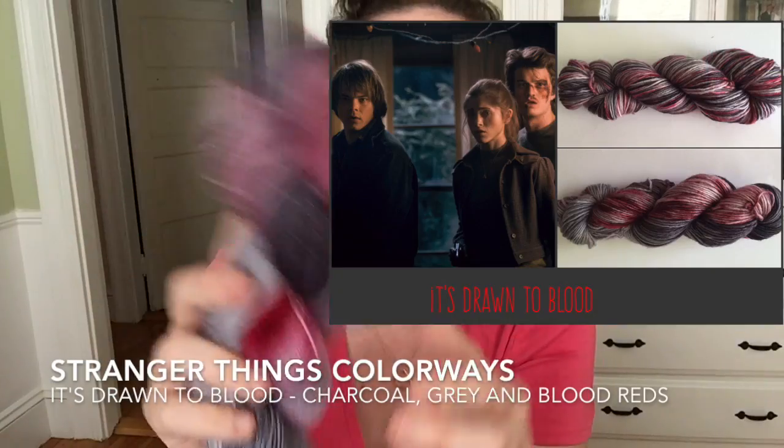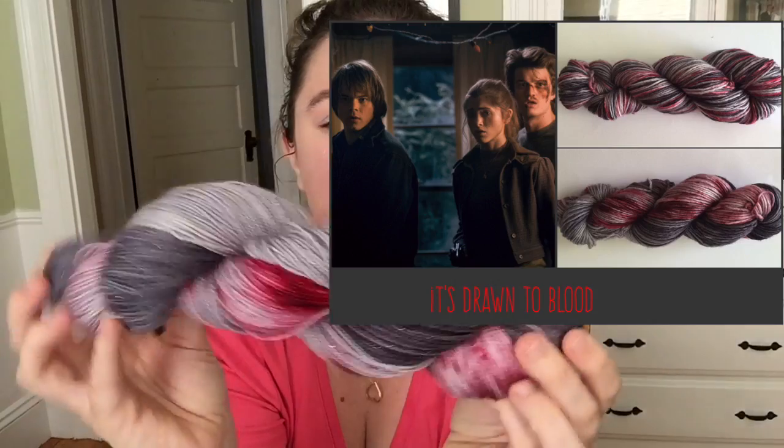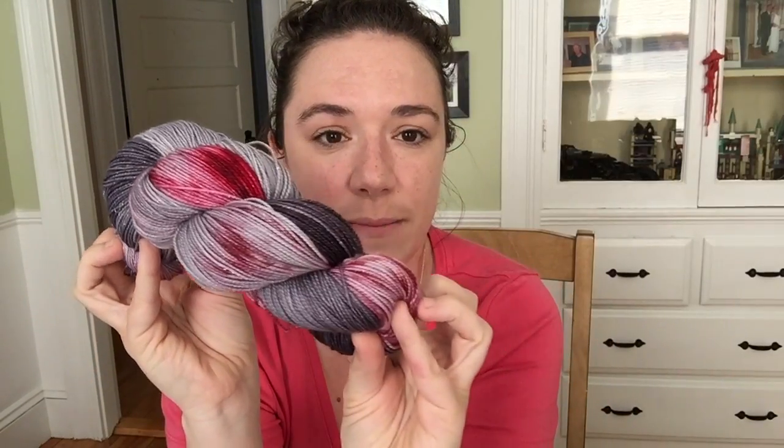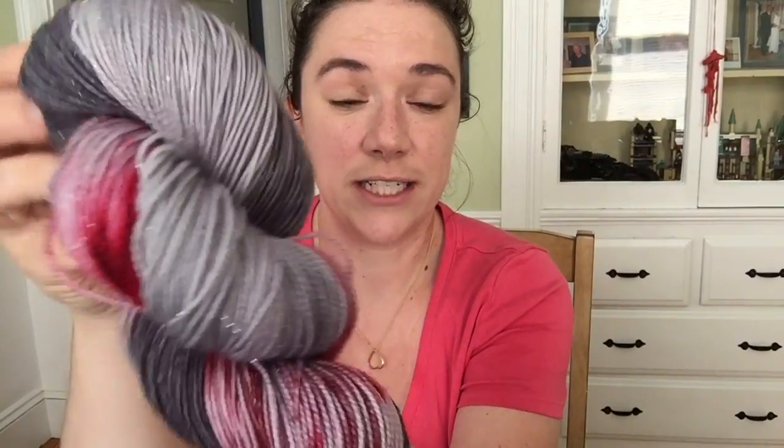This is a pooling colorway called 'It's Attracted to Blood.' This is a combination of hand painting and candle dyeing techniques. These are about 60% dry right now — I dyed them at 6 a.m. this morning, the only time I really get to dye.